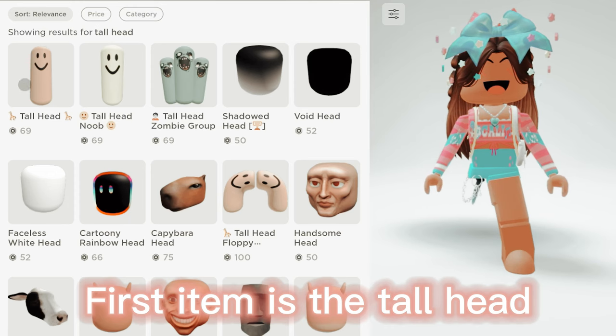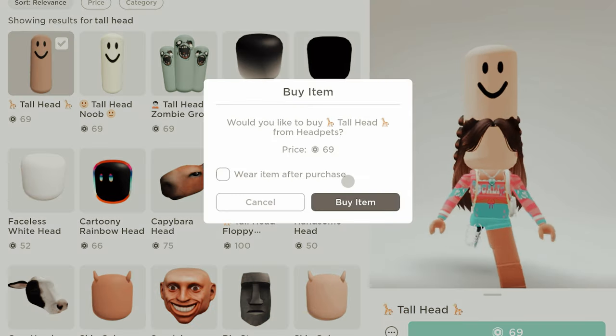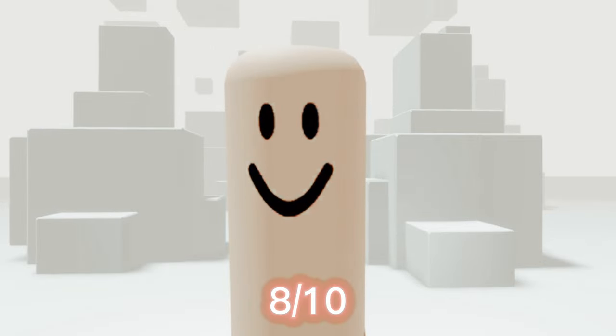First item is the tall head. Let's get it. This head sure is really tall. 8 out of 10.